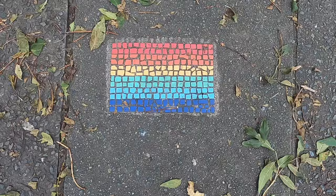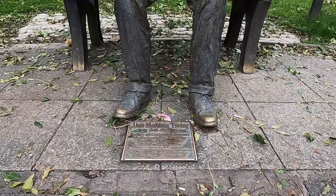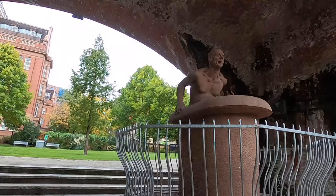Adjacent to the building is Sackville Gardens, a small park located in the center of the city. It's a very special one since Alan Turing's memorial is in it — a sculpture in memory of him, who was a pioneer of modern computing.